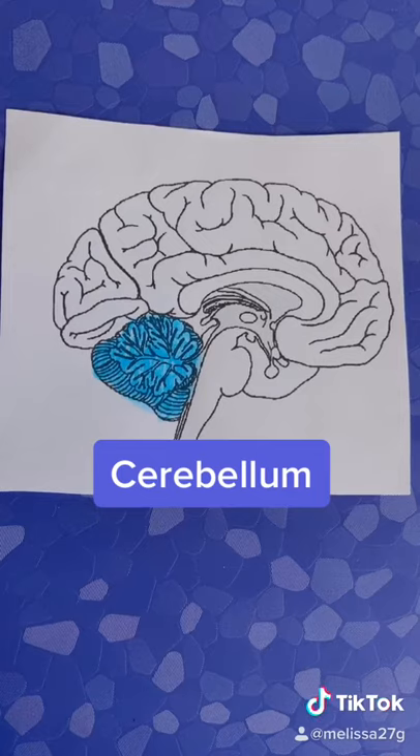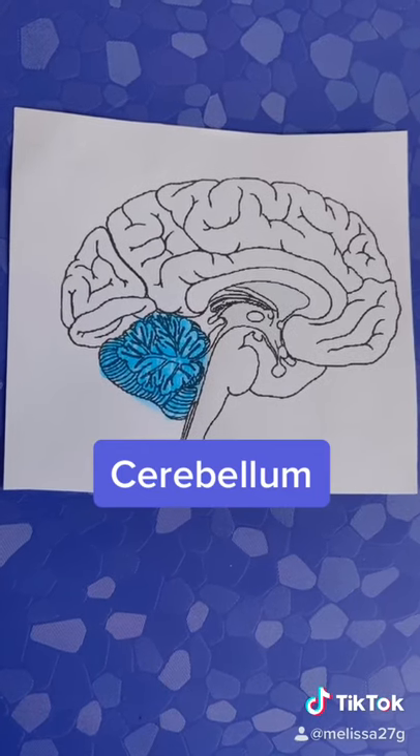The cerebellum controls coordination, posture, and balance.